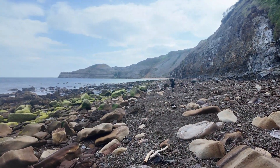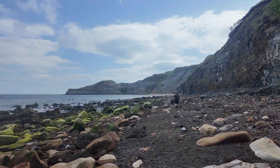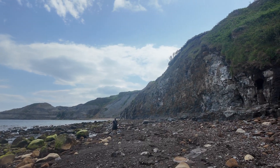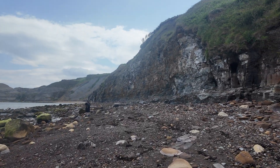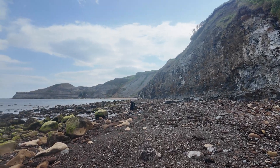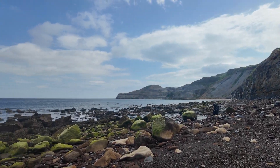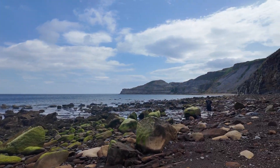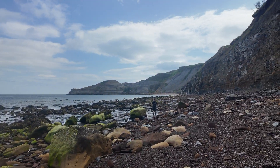So it looks like for now we've got this area to ourselves. We're going to get in amongst all the boulders and all the pebbles that have been washed up, looking to see if the tide's turned anything over. I know they're really flat tides but you never quite know - it just needs that little fossil to be flipped to reveal something good.